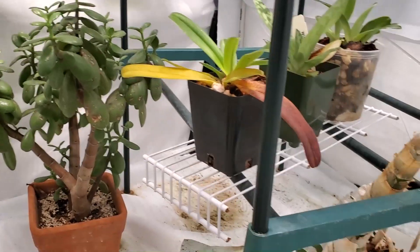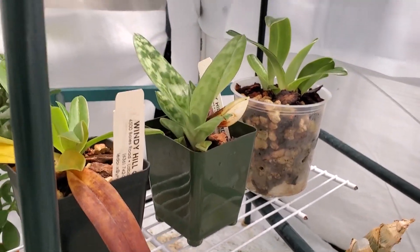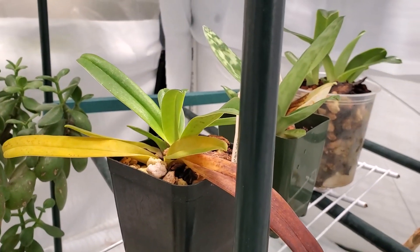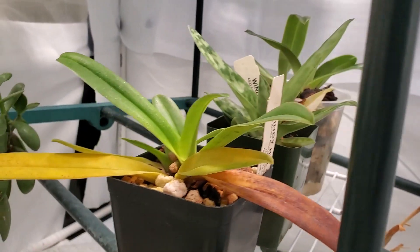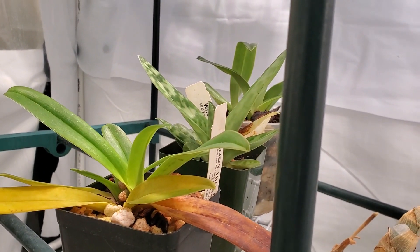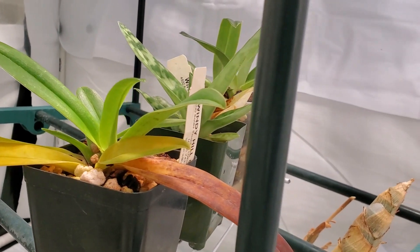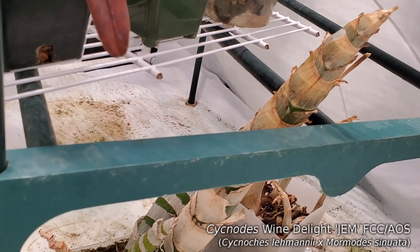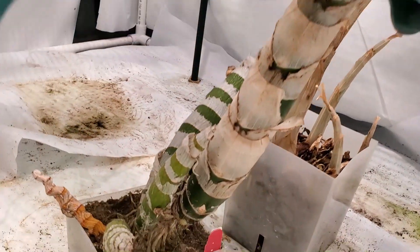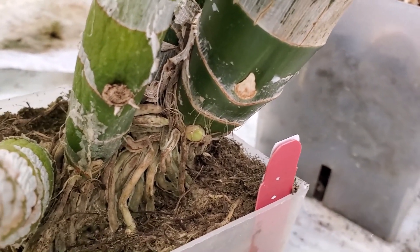On this side of the tent down here — based on a couple people's recommendations I moved the Paphs down. It actually looks like they still get decent light down here, so we'll see if they tend to grow better. And then we have Cygnotes wanting light, which is kind of dormant, but look — new growth is starting.